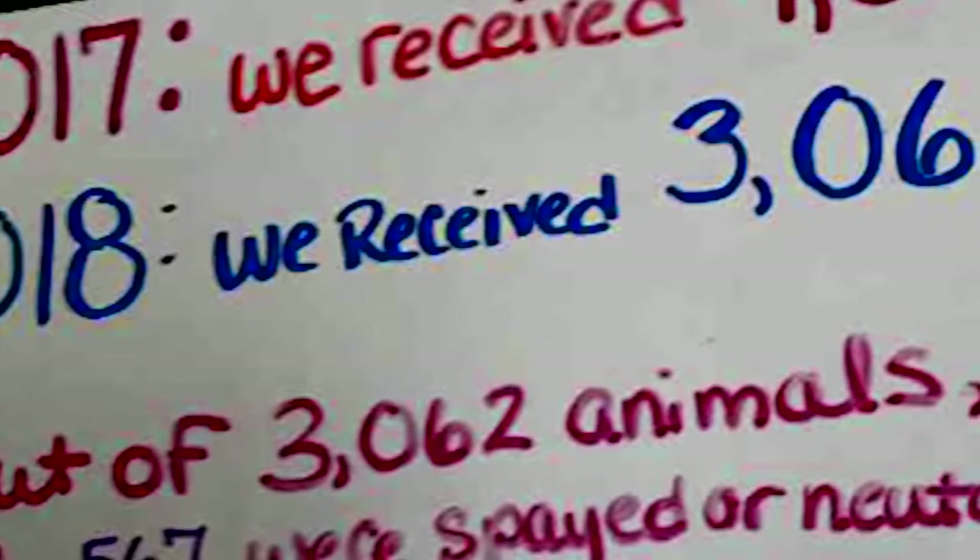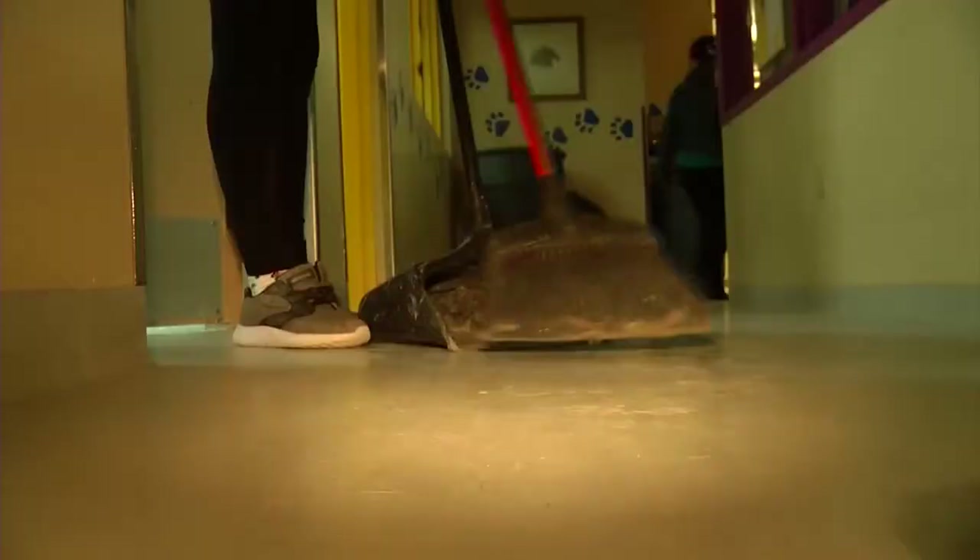We're never closed — 365 days a year, somebody is here in this building to take care of these animals. Last year, more than 3,000 animals called the SPCA home for a time, and that leads to plenty of chores that must be done before they open to the public at noon.